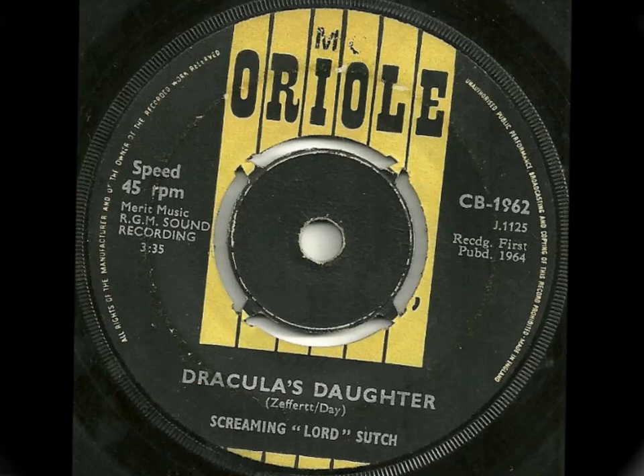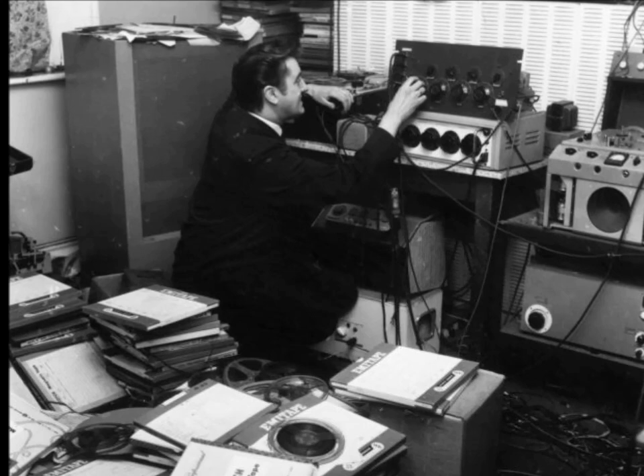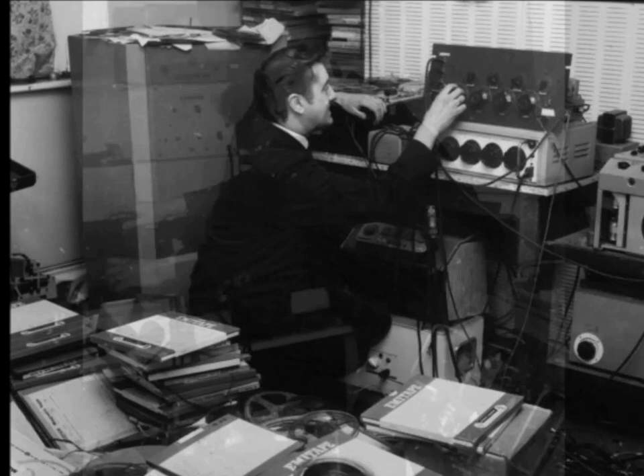I'd assume that the fuzz box used on this recording would have been one built by Meek himself. Fuzz units contain fairly simple circuitry for those who know what they're doing, and for someone like Joe Meek, building a fuzz box would have been like making a cup of tea. The fuzz effect on the single's B-side, Comeback Baby, is even more prominent.